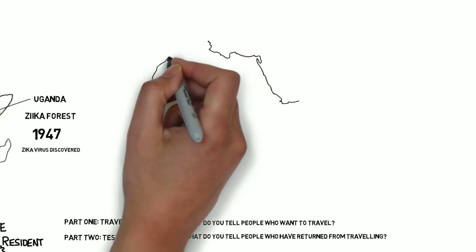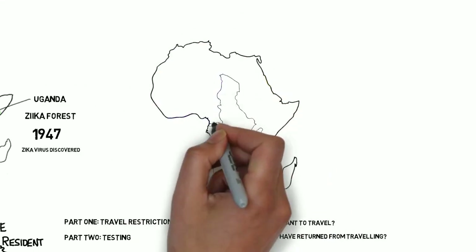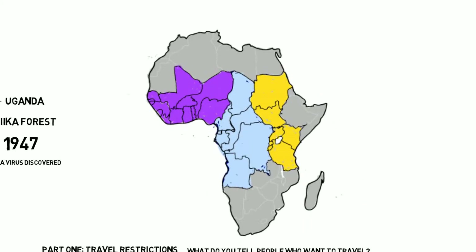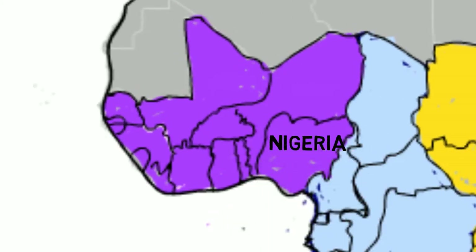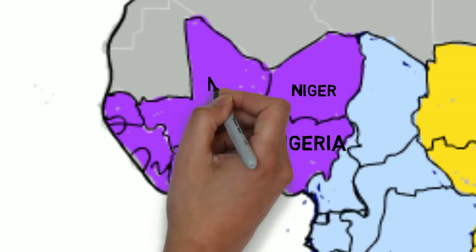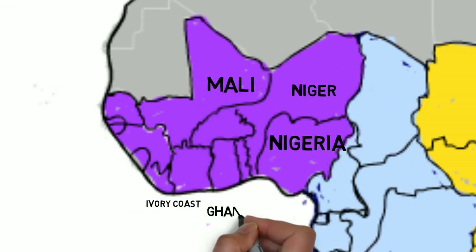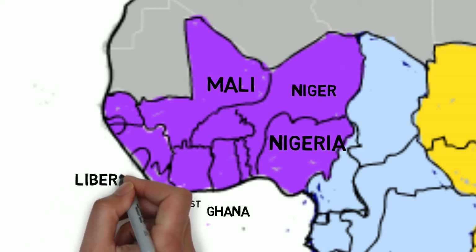In addition to Uganda, just about all of the countries in tropical Africa are included. In very general terms, the regions of West Africa — including Nigeria, Niger, Mali, Ivory Coast, Burkina Faso, Ghana, Liberia, Cape Verde, and Senegal — are affected.